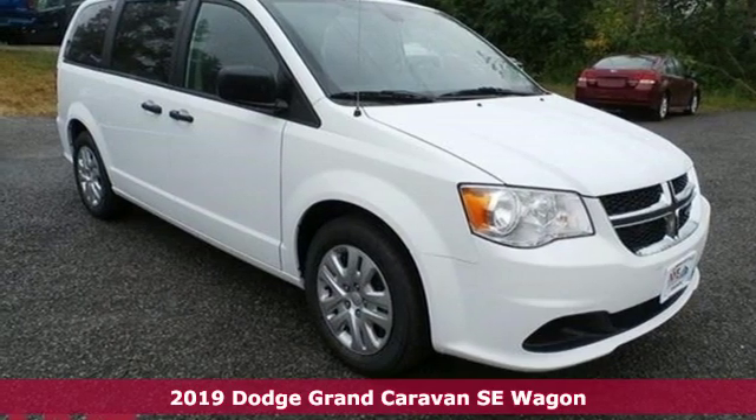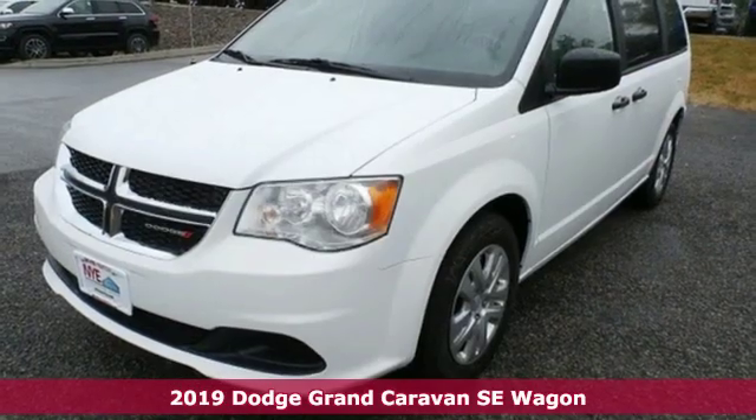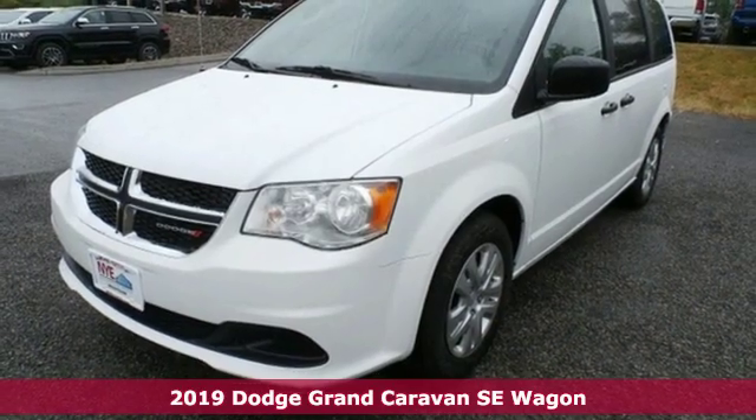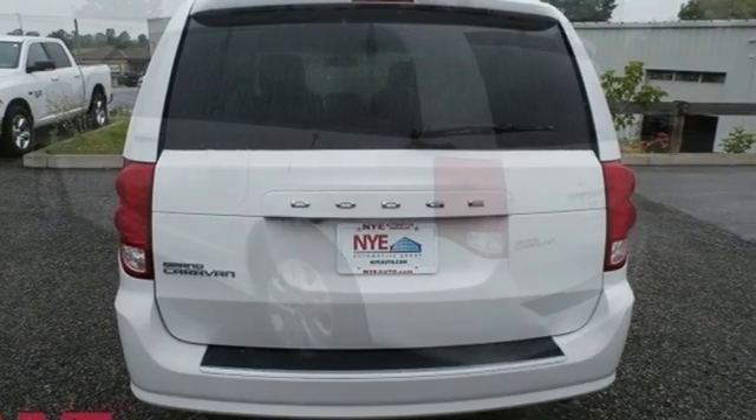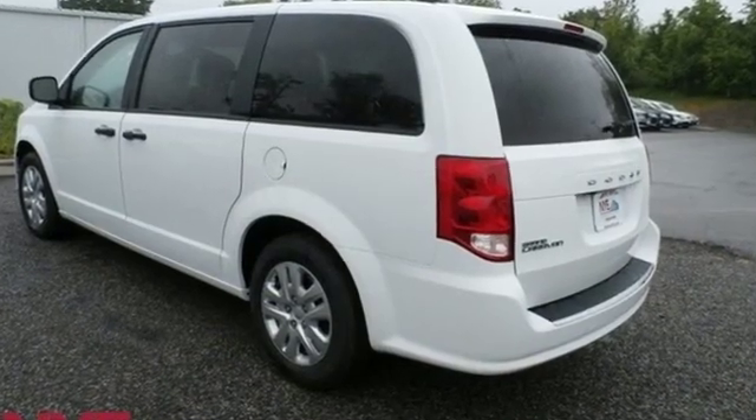It's the new 2019 Dodge Grand Caravan. Take control of any situation with an impressive amount of different seating and storage combinations. You can carry kids, dogs, groceries, luggage — nearly anything you can think of.